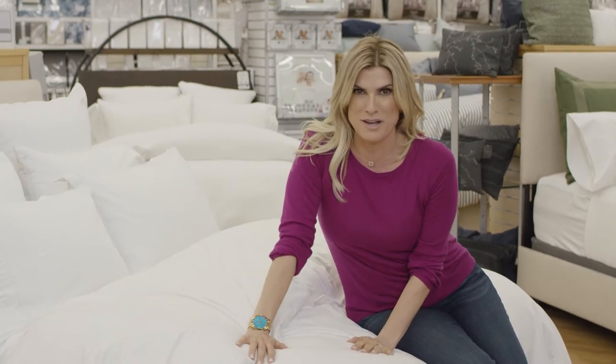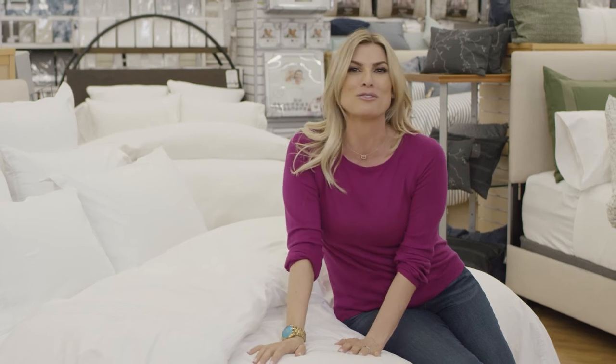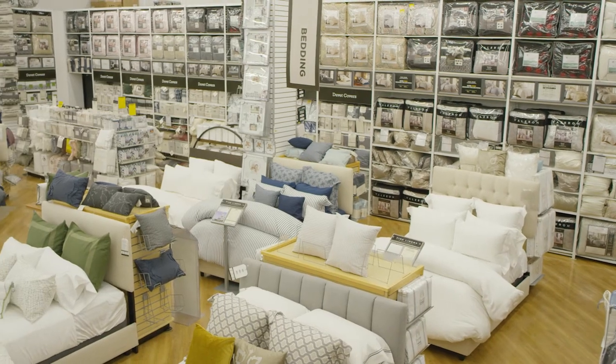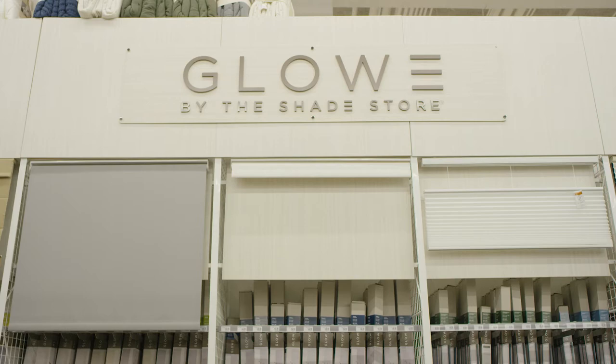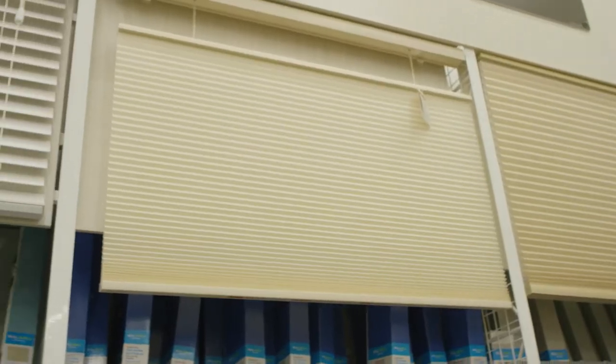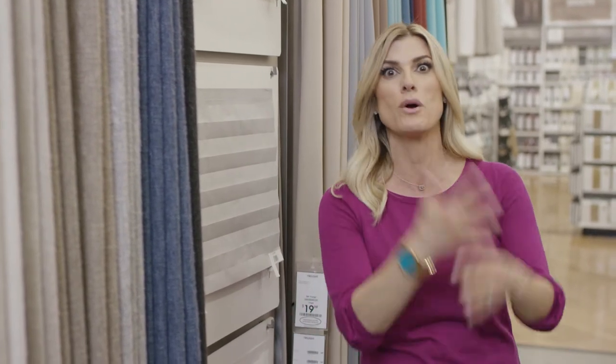BedBathAndBeyond.com sells mattresses. You can get your new mattress delivered right to your door, so you don't even have to think about it. Everybody knows that Bed Bath & Beyond has a great selection of window treatments. But did you know they also do custom blinds, drapes, and shades? I love that they do these temporary paper shades so that when you move in right away, you don't have to make a commitment to what you're going to put on the windows — and you don't have to get to know your new neighbors too well.